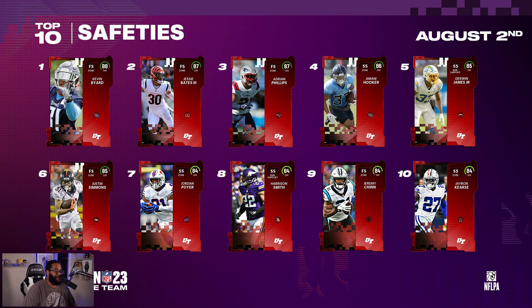Those are our top 10 rated safeties at the launch of Madden 23 Ultimate Team. Let me know how you guys feel about these 10 players — do you feel like anybody's too high, anybody's missing? Who would you have liked to see in there? Do you feel like any of these stats or ratings are inaccurate? Let me know down below in the comments. If you enjoyed this video, be sure to check out the rest of our Madden 23 content.